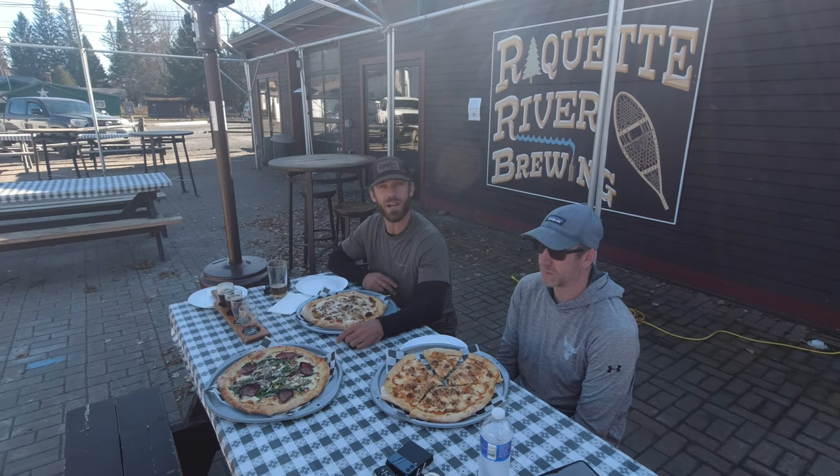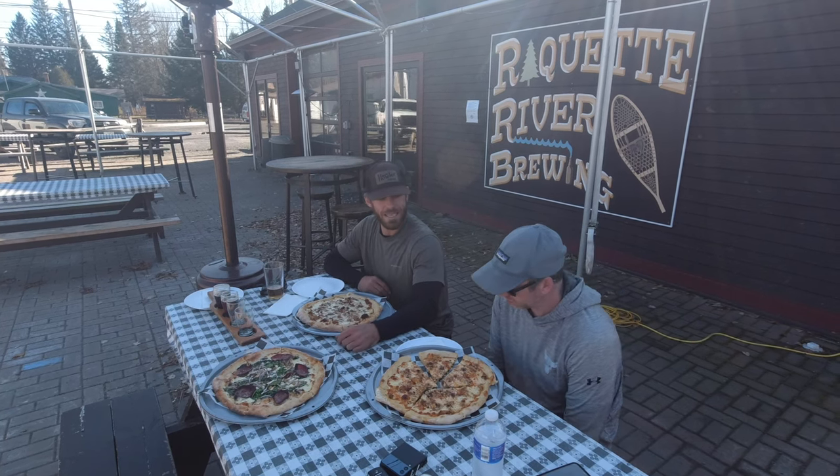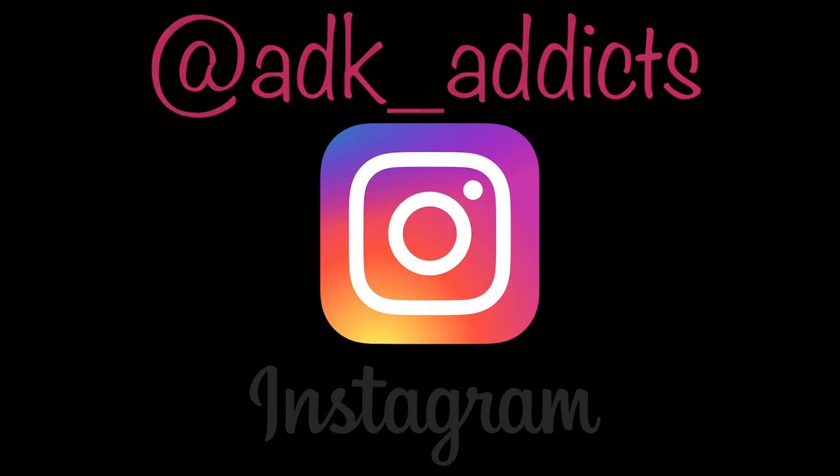Fishing died down, so we decided to end the trip like this — nothing better than the Racket River Brewing. And yeah, that's it for this trip. Unfortunately the wind was picking up so much and the fishing died down, we just decided to head out a day early. So until next time, appreciate you guys watching. Hope you guys enjoyed the video. If you did, give it a like. Have a good one — take care and be well. See ya.